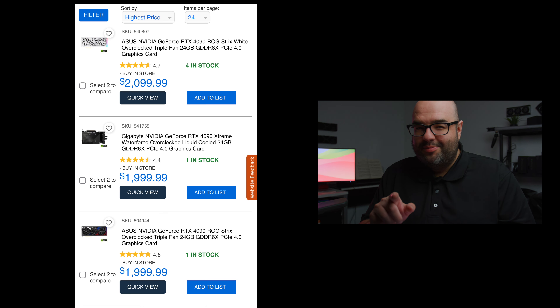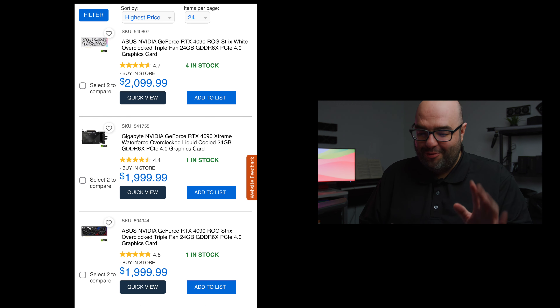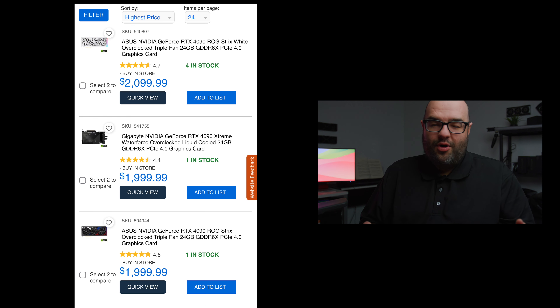Next on the list is the regular black version of the ASUS ROG Strix — I actually like this one better than the white one. The black version is $1999, which is very expensive for a 4090, but that's the ROG Strix — there's always a pretty big premium on those GPUs.